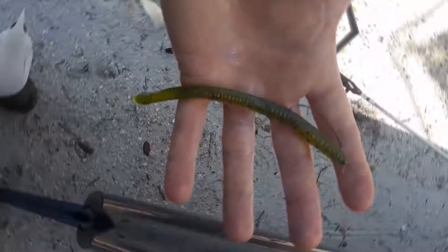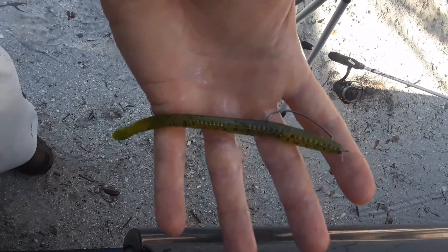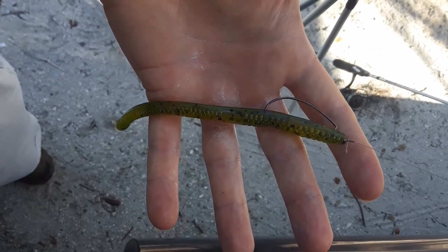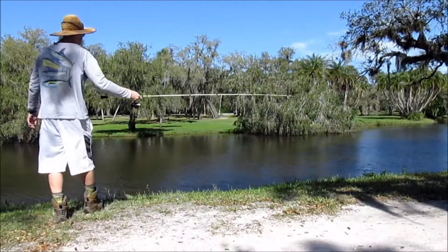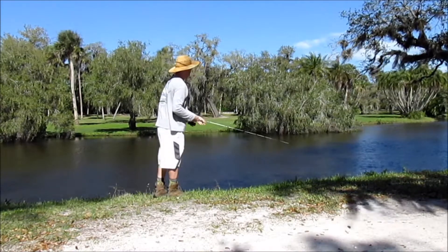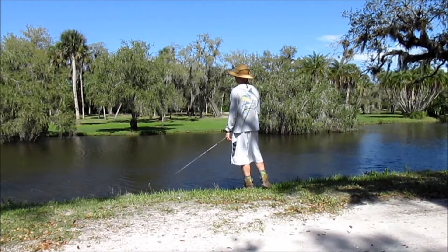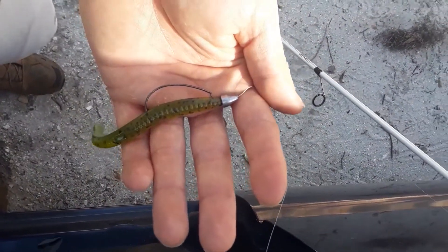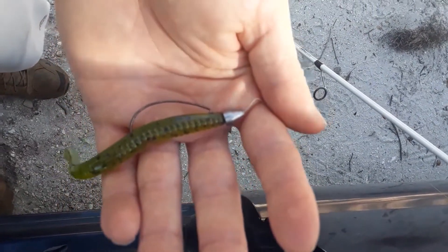I'm starting off with the watermelon green worm using a weedless hook and no bullet weight — going to try it sinking slow to see if this works. I decided since I wasn't having any luck, I'd put the bullet weight on and try dragging it across the bottom.